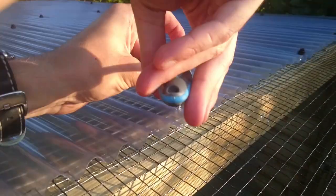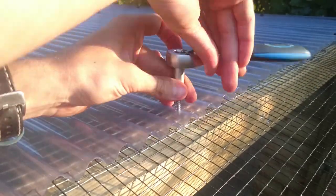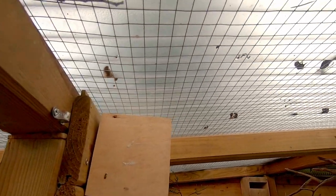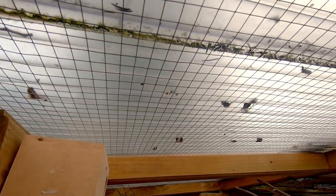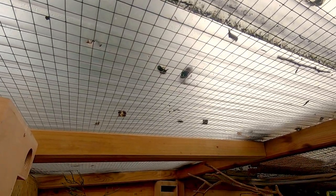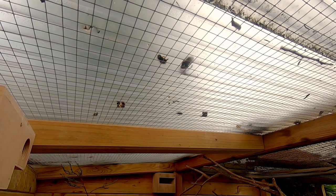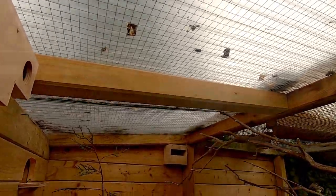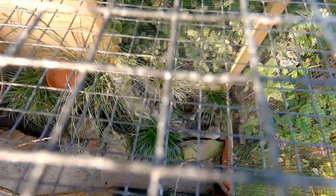At my previous aviary the indoor part was a lot darker and the birds didn't use it. I do have a mesh layer underneath the roofing because it's not super sturdy — this mesh will prevent birds from escaping if the roofing cracks or breaks. A part of the outside area is covered and a part is open. The birds love to shower during a summer rainstorm in the open part. However, make sure the covered part is big enough so all birds can shelter during heavy rain. My covered part is a bit too small, so during heavy rain I have to put plastic on top.